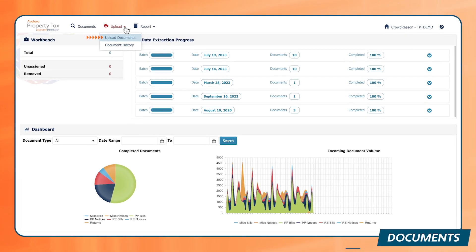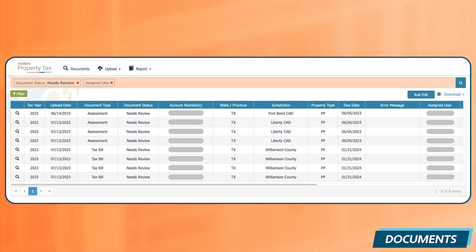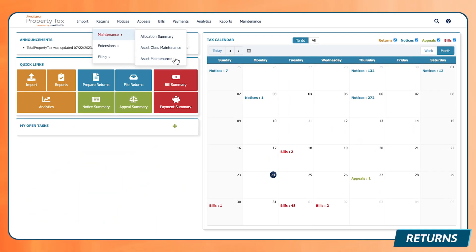Once uploaded, Avalara associates each document with the correct accounts, so everything's in one place and easily searchable. From there, you can export your data to other software with just a few clicks.